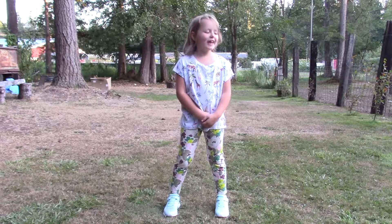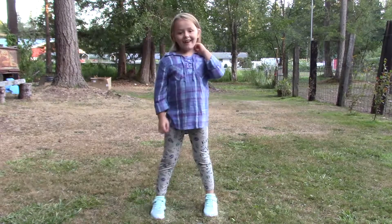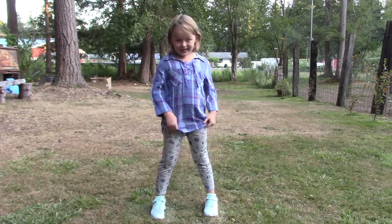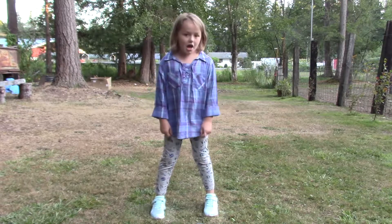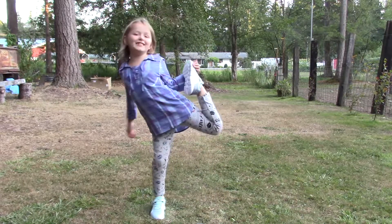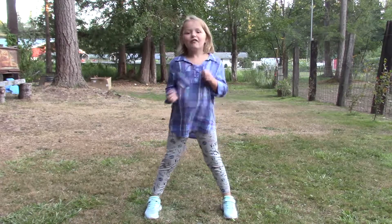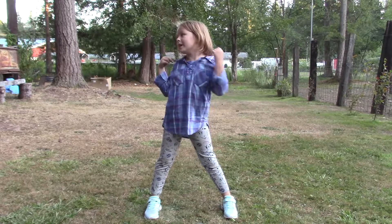Now we're on to day number six. So this is my sixth outfit. These pants are from Gav, and this shirt's from Kohl's — I got it with my Grandma Gourmet.